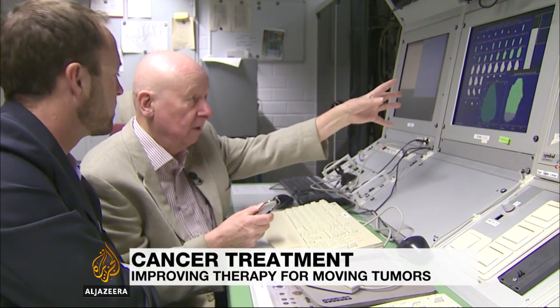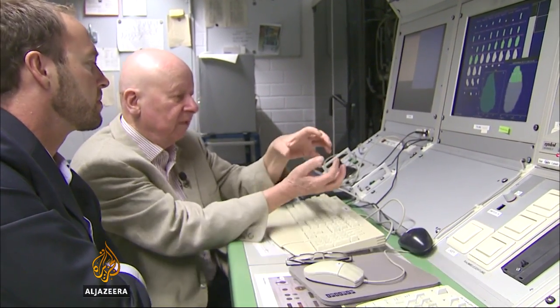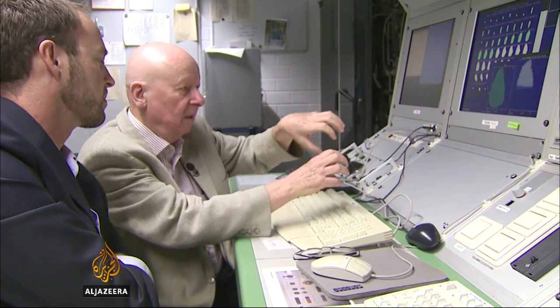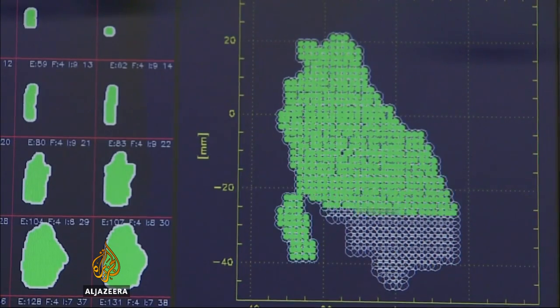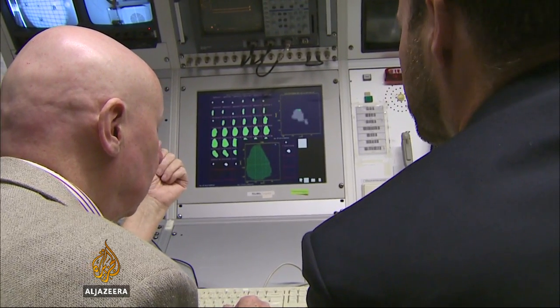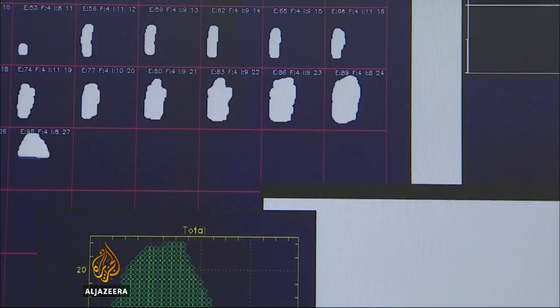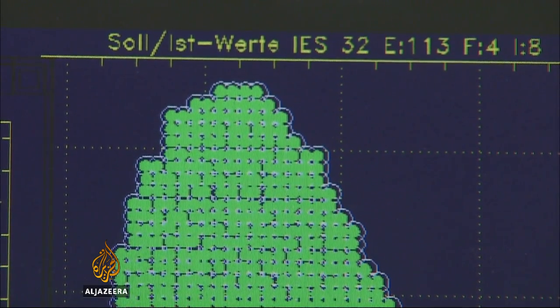These are the slices of a real tumour in a patient. Gerhard Kraft has spent his life developing a technique known as heavy ion cancer therapy. Using beams of carbon protons — the core part of the atom — he's explored how they can be energised, then used to precisely target tumour cells while sparing the surrounding tissue.